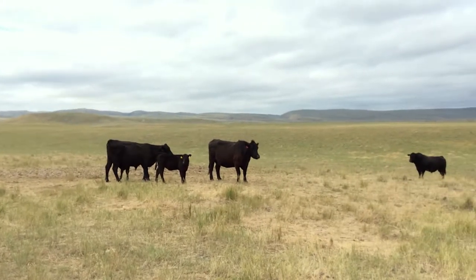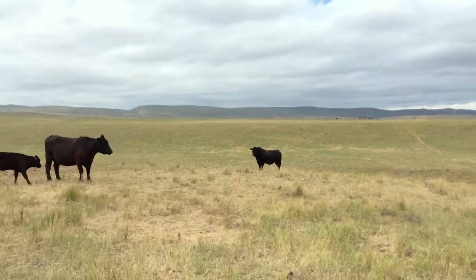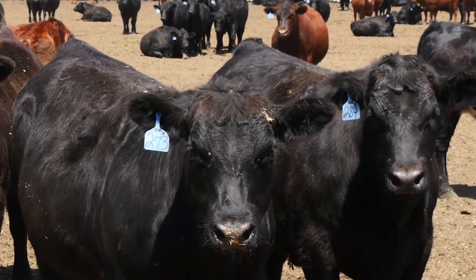We raise all our own bulls and we run Solera Angus cattle. We run a composite herd. We're not really interested in what percent Angus or Solera they are — we're interested in what type, phenotypically, the cow that we want.